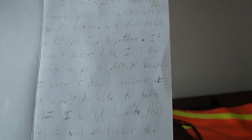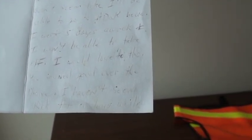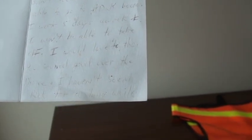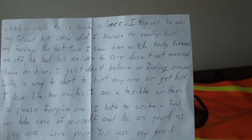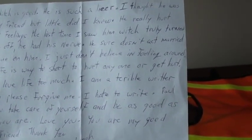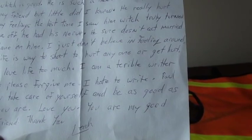"We did have a lot of fun together. It doesn't seem like I'll be able to go to ADAC because I work five days a week and won't be able to take off. I would love to though. You sounded good over the phone. I haven't seen Rick for a long time, which is good. He is such a liar. I thought he was my friend, but little did I know. He really hurt my feelings the last time I saw him, which truly turned me off. He had his nerve. He sure doesn't act married. Shame on him. I just don't believe in fooling around."